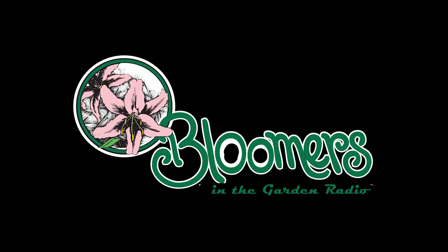This is Len Schroeder from Bloomers in the Garden. Do you have a landscape, garden, or plant question? Call or text us using the Bloomers in the Garden hotline: 609-685-1880. Don't be shy — let us know what problems you're facing. If we use your comment on the air, we'll send you a free Bloomers t-shirt.